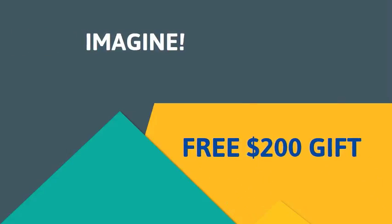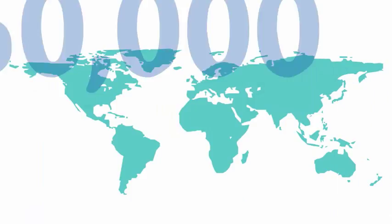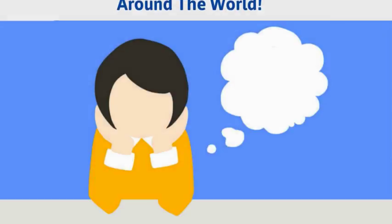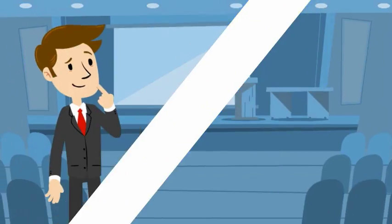Imagine if you had a free $200 gift that you could share with anyone, anywhere, at any time. Then imagine that with this free gift you could book rooms at over 950,000 hotels and resorts around the world at the lowest price — guaranteed! Listen closely and let me introduce to you the $200 Good Life USA VIP Club Card.